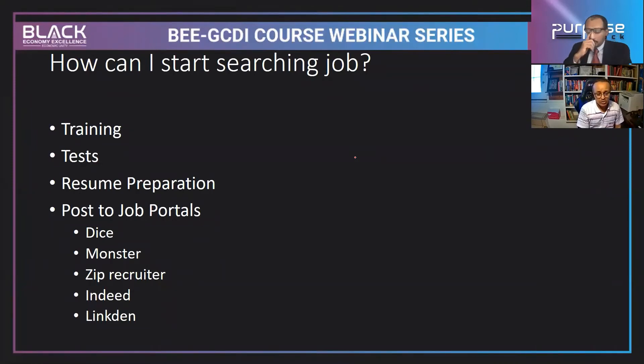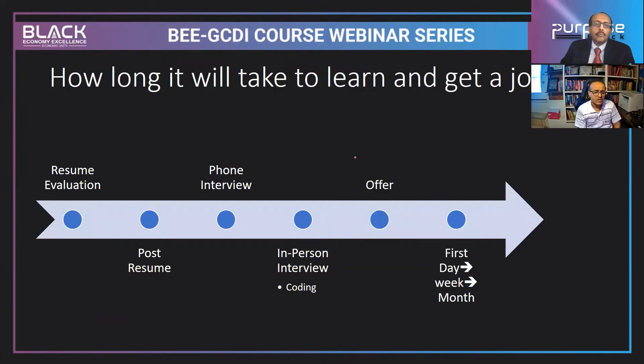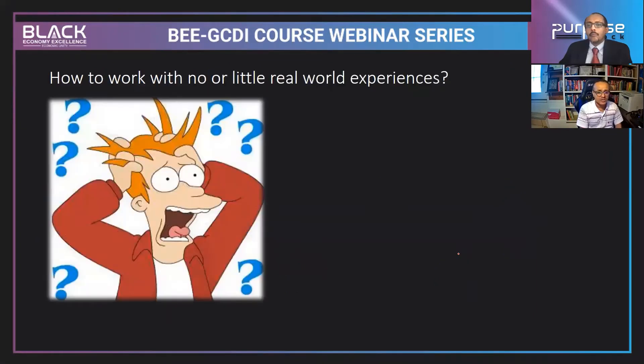The demand for technology professionals is growing rapidly, so you can get a job in a few days. The job-getting process includes evaluating your own resume, posting it, then going through a phone interview, possibly an in-person or coding interview — though due to the pandemic, in-person interviews have been reduced and Zoom interviews are more common. After that, they extend an offer, and then comes your first day, first week, and first month.